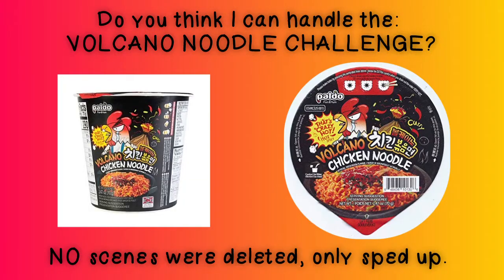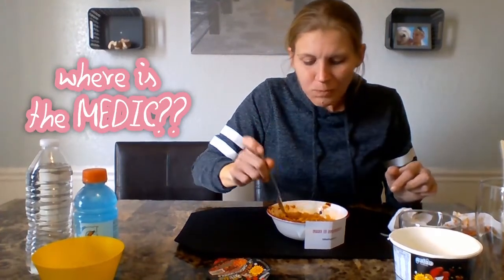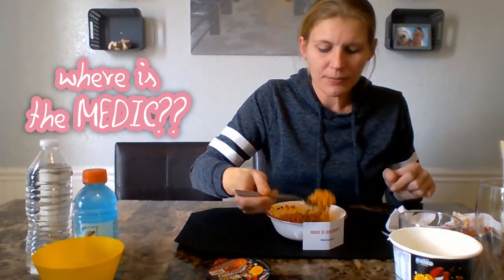Comment below if you have done this challenge — let me know and I'll go check out your video. Let's see how you did it. Yeah, so ready for everything. Hopefully we can handle this and not need anything. Let's see if I can do the whole bowl. It smells peppery. It definitely hits your tongue immediately. It is pretty hot.